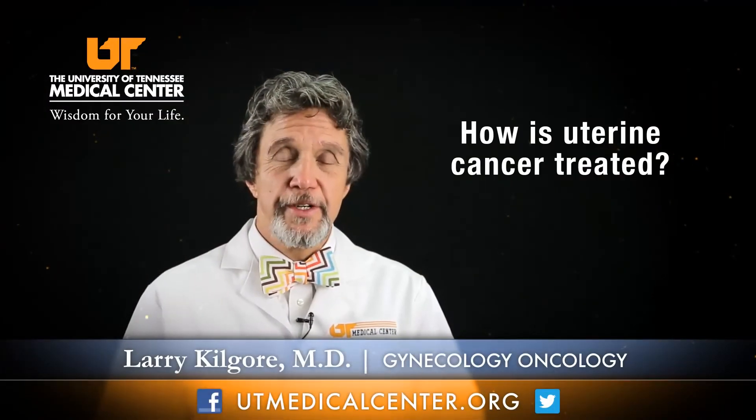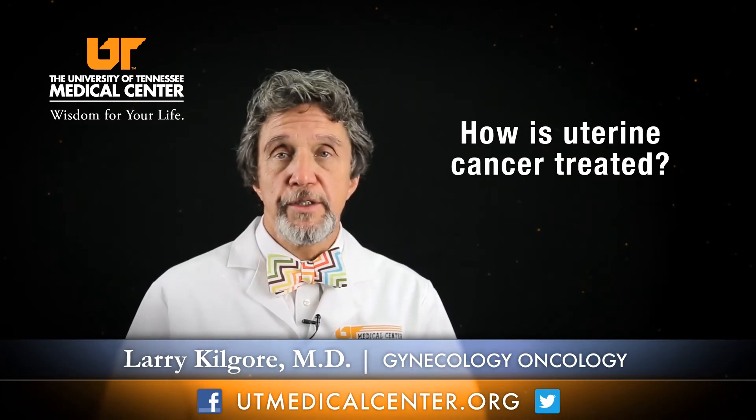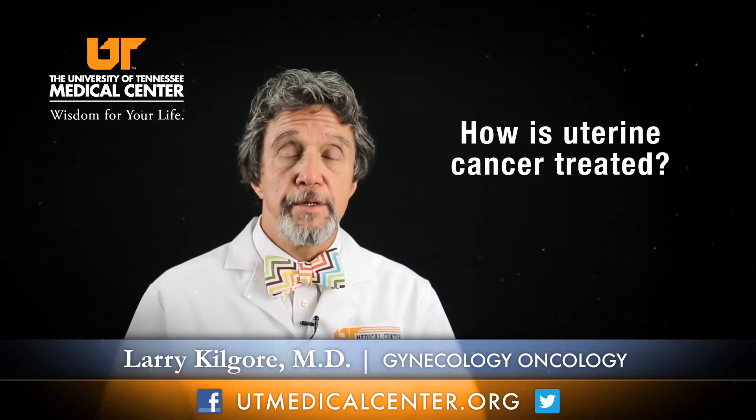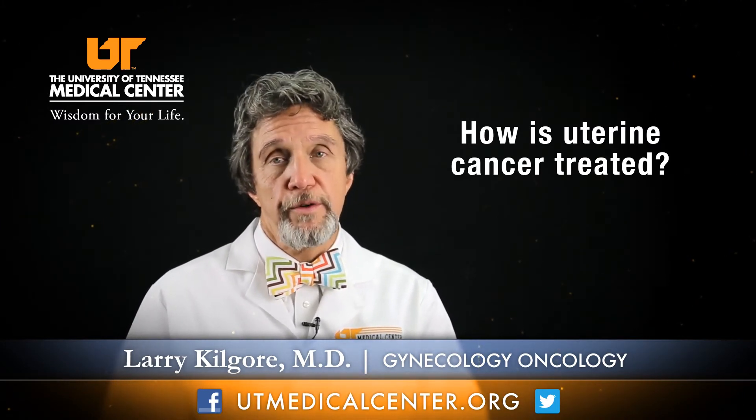Uterine cancer is treated predominantly with surgery. The advances in robotics and da Vinci have made surgery for this disease much less cumbersome on patients, with quick recoveries. The treatment is to remove the uterus and tubes and ovaries — a complete hysterectomy with removal of ovaries and tubes. We also remove lymph nodes around the uterus to make sure there's not been any spread.